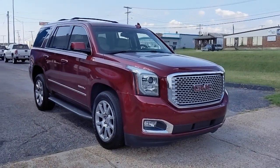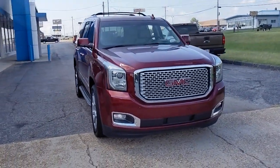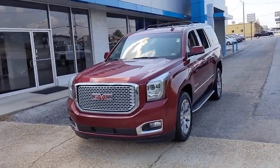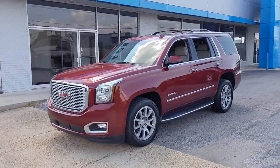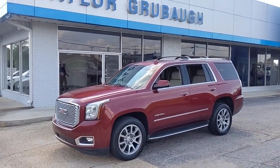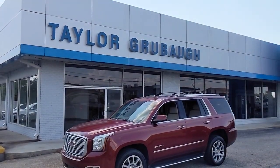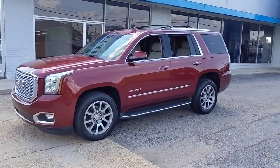You will love the features of this 2017 GMC Yukon. With less than 110,000 miles on the odometer, this vehicle provides excellent value. This comfortable, capable three-row Yukon delivers spacious luxury and the rugged strength you need for bigger towing jobs.